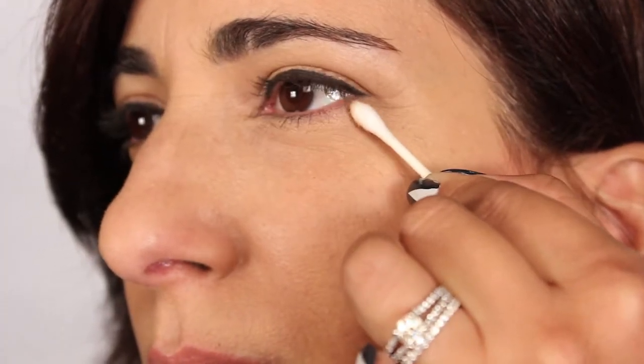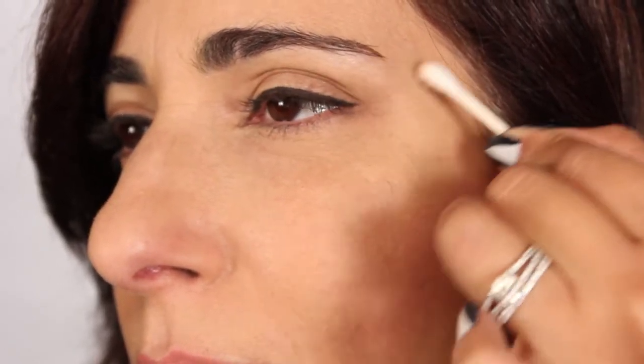I see many women apply their eye shadow past the corner of their eye. If that happens to you, just take a Q-tip at the corner of your lower lash line and bring it up — that adds a nice instant lift to the eye.